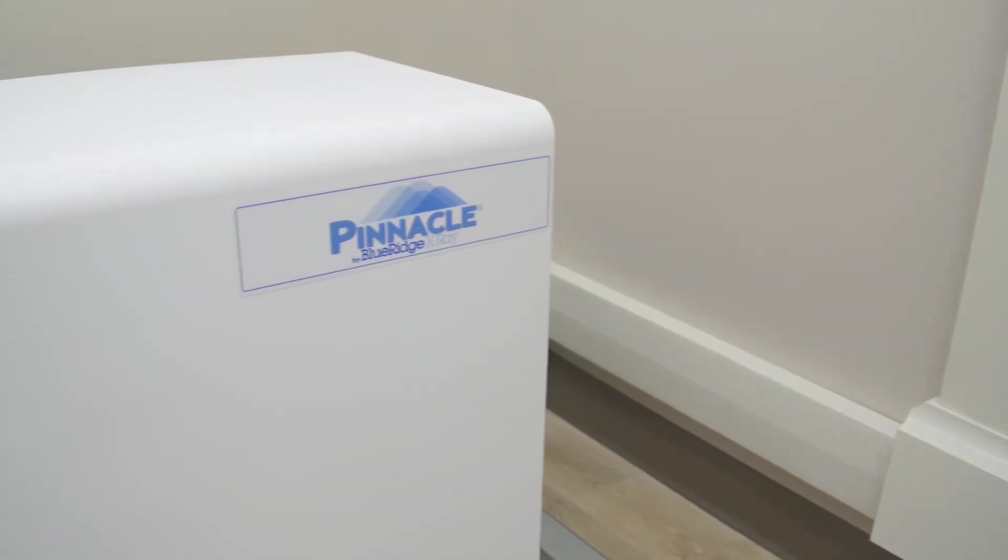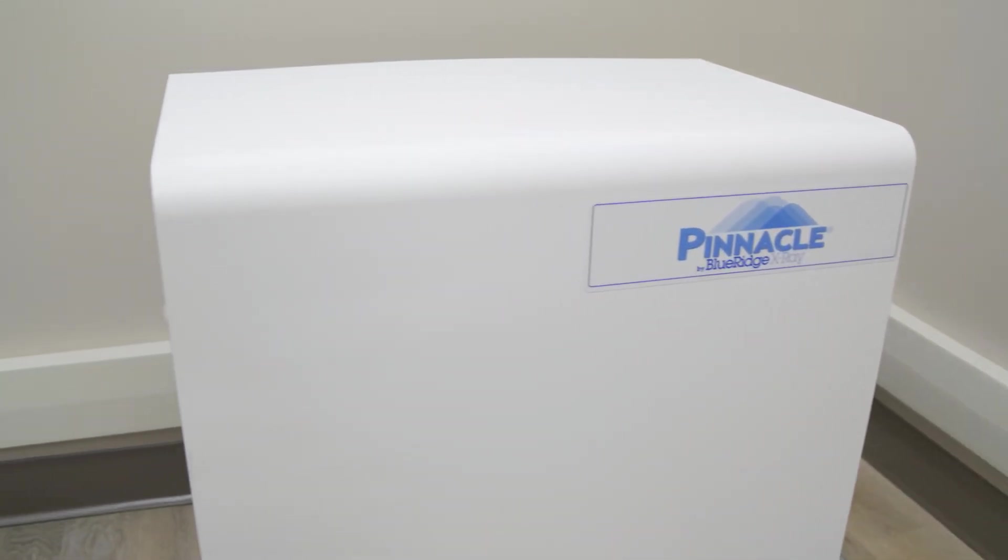Our Pinnacle Smart Generator is available in 32 to 82 kW with an option for a capacitor discharge system that plugs into a standard 110 outlet.